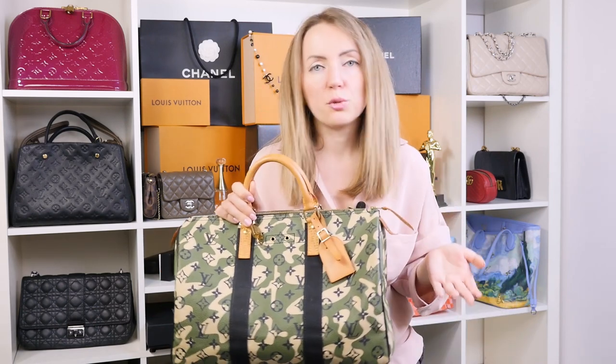It has vachetta, but as you may know, Louis Vuitton can replace the whole vachetta. So if you find a bag where the canvas is in great condition but the vachetta has stains or isn't as you'd like, you can take it to Louis Vuitton and they will replace it for you, and the bag will still look like new. So that's the Speedy limited edition Monogram Flash.